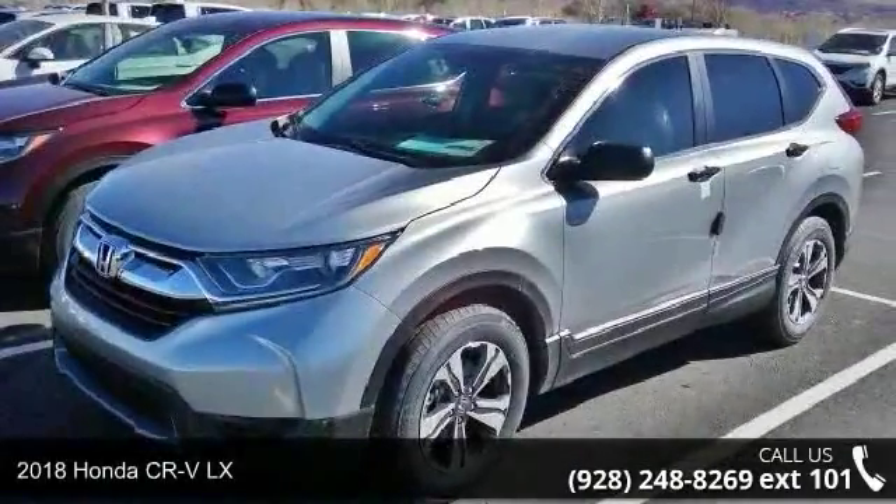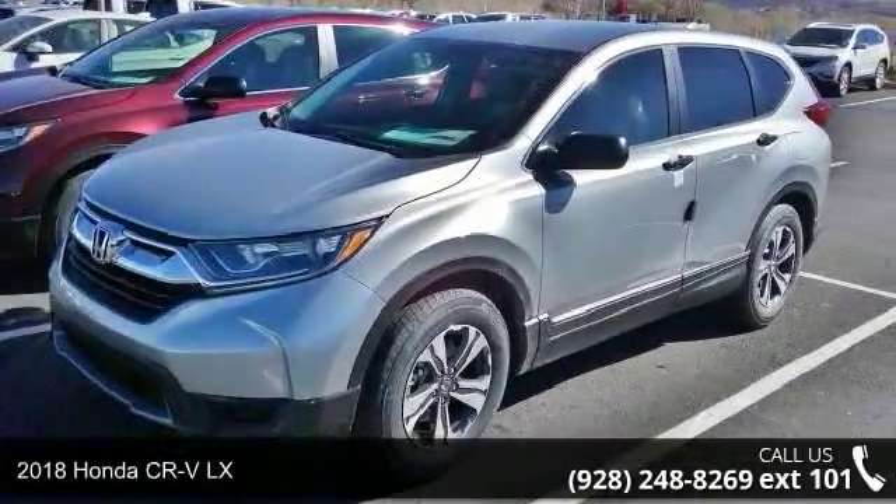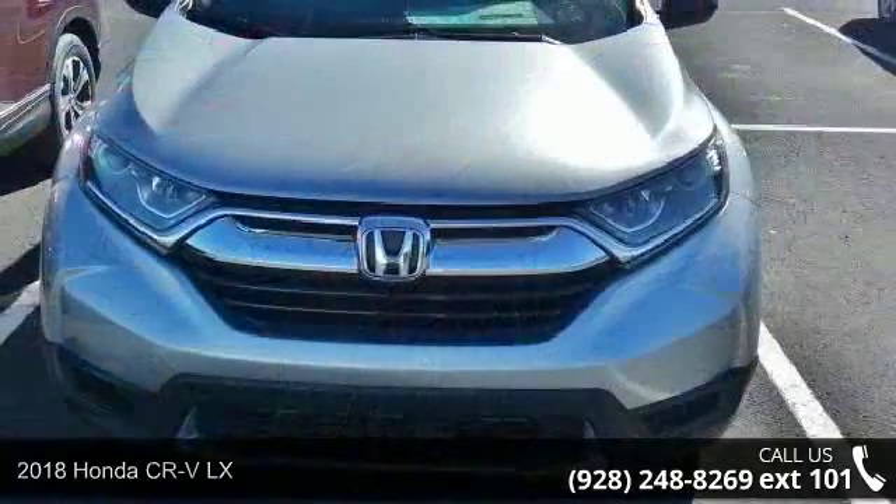Imagine yourself in this 2018 Honda CR-V LX. This may be the set of wheels you've been looking for.